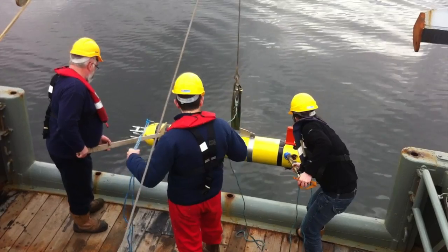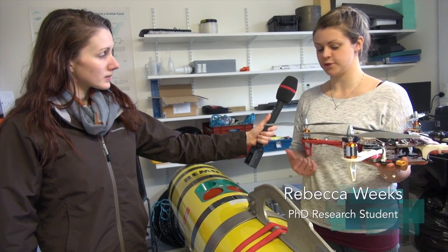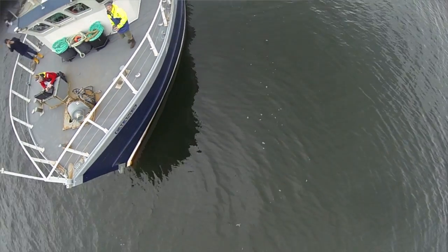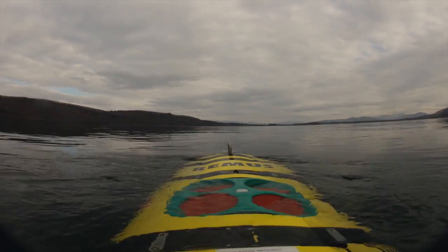What we were doing was launching both of the robots from the RV Calanis, Sam's bigger research boat. The AUV was launched from the back, and once it was successfully in the water, the quadcopter was launched from the front deck. Both instruments were pre-programmed to run the same line across Ardmucknish Bay, which is just off the back of Sam's here.